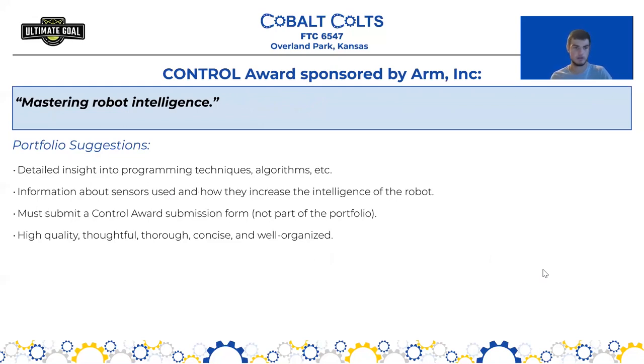Next we have the Control Award, defined as Mastering Robot Intelligence. This award has a separate submission where you can highlight interesting programming, control, and sensor decisions. In terms of the portfolio, you need to include detailed insight into the programming techniques and algorithms you used, information about the sensors you used, and how they increase the overall intelligence of your robot. You must also submit the separate Control Award submission form, which is not included within the portfolio.